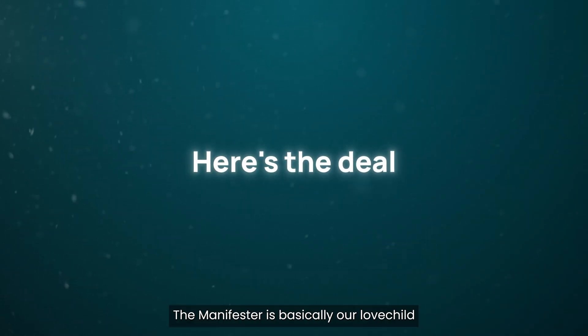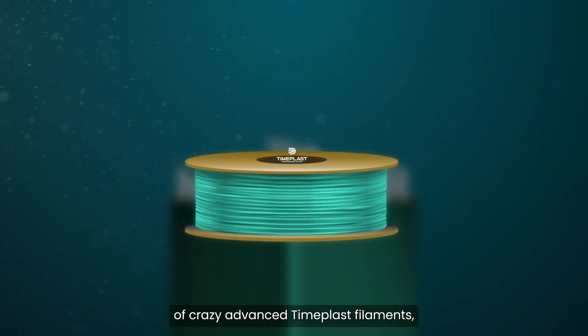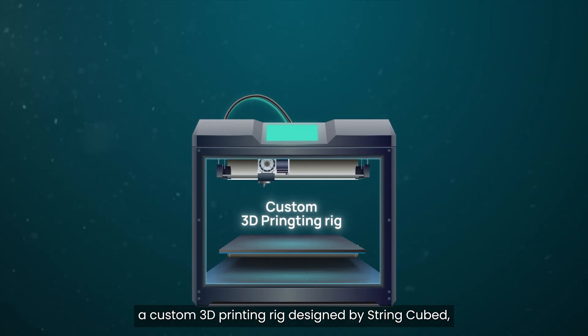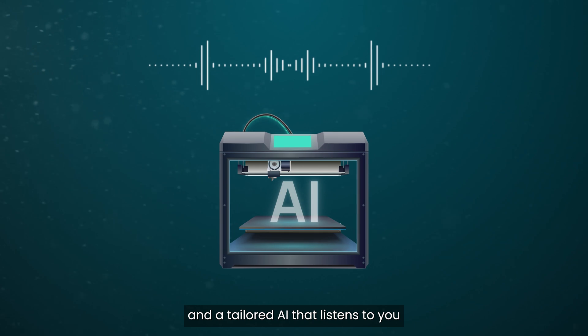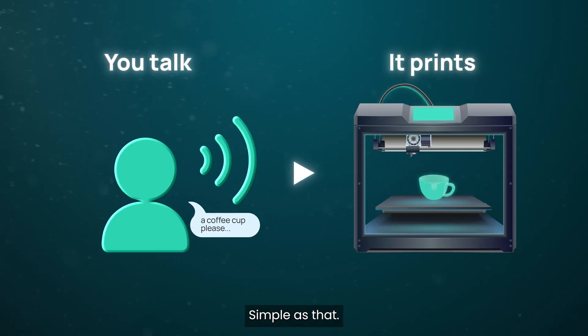Here's the deal. The Manifestor is basically our love child of crazy advanced 10-plus filaments, a custom 3D printing rig designed by Strykub — my other company — and a tailored AI that listens to you like a wish-granting genie. You talk, it prints. Simple as that.